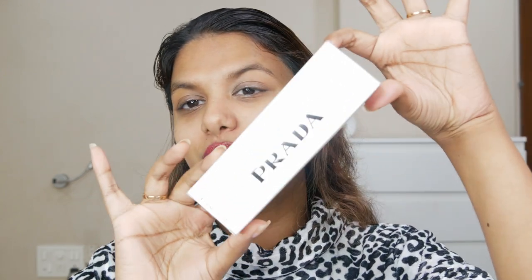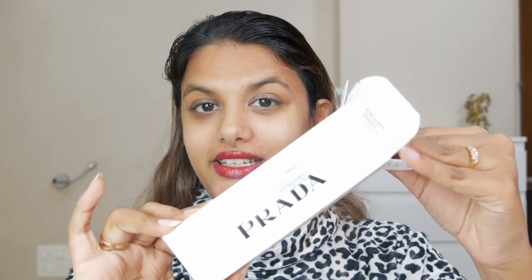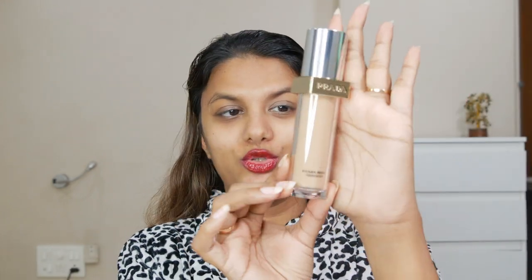Prada has also gone extra inclusive when it comes to the shade range of these foundations. Now let's dive into the application. Before that, let me show you the packaging — it's very big and sturdy, like a perfume's packaging. And here it is, the foundation — oh my god, it's huge, it's like the size of my hand.